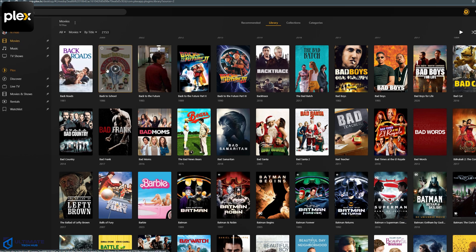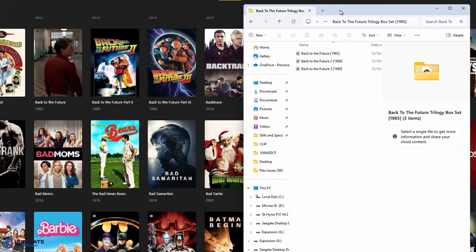You put together a Plex server primarily for a well-organized media library, so when it's not organized, you've got a big problem. This issue usually happens due to improper file naming, large media collections that take forever to index, or slow storage speeds. To speed things up, follow Plex's recommended naming conventions. A simple format with movie title and TV show name with the correct year and episode sequence should do the trick — keep file names as simple as possible.